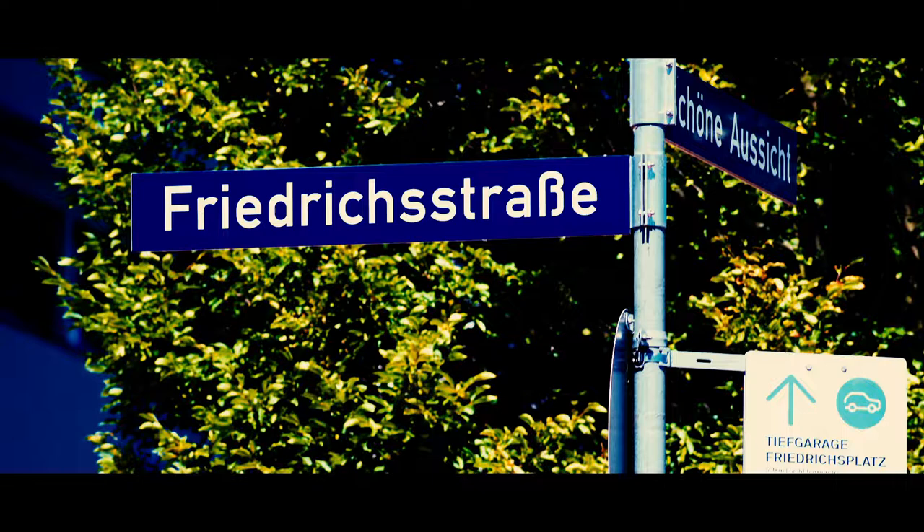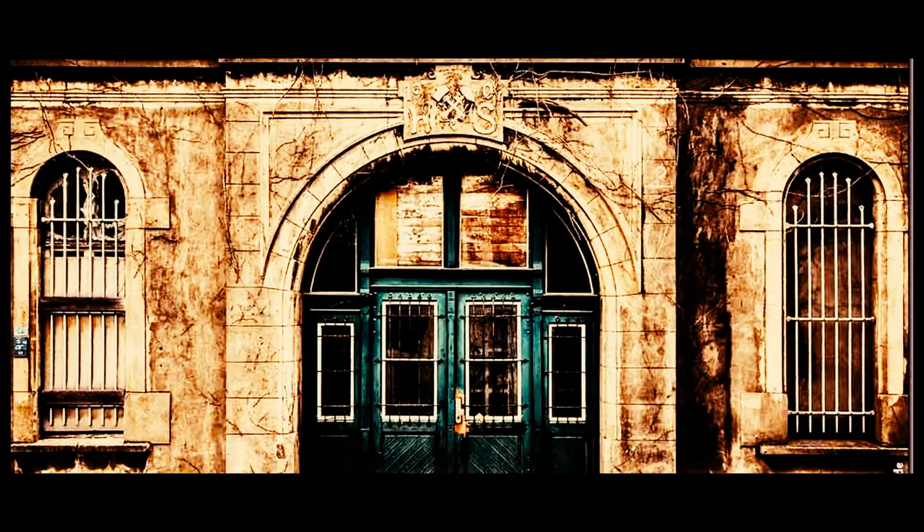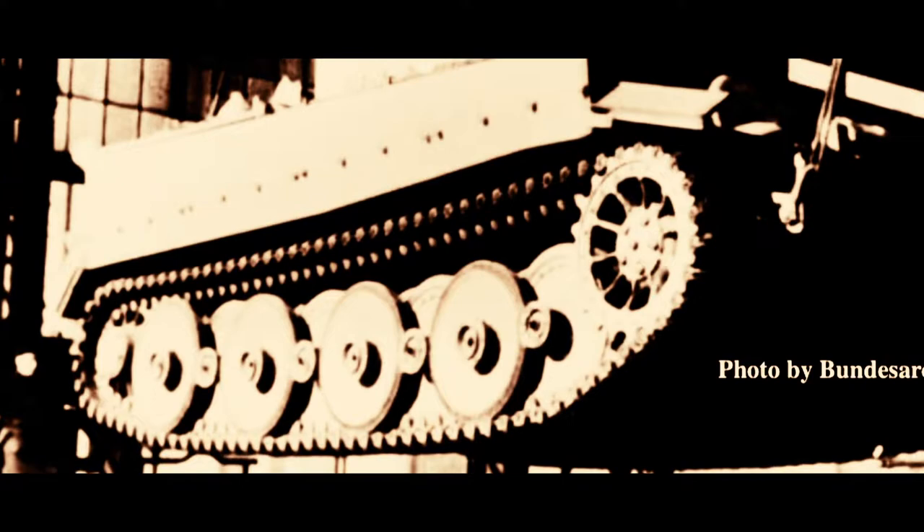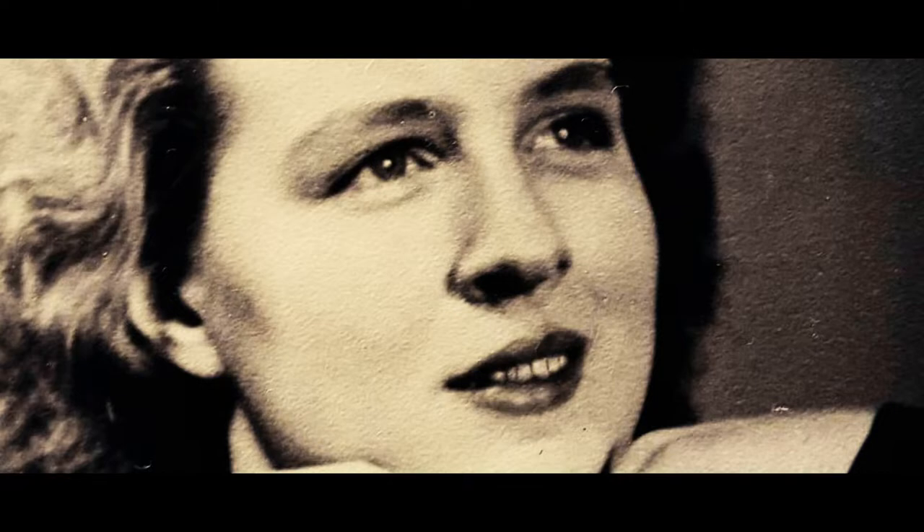Let's take a left here onto Friedrichstrasse and travel back in time. During World War II, Kassel's important military industrial sites — its aircraft and tank-making facilities — were conscripted for mobilization. Those plants were the reasons why Kassel was a bombing target during the war.